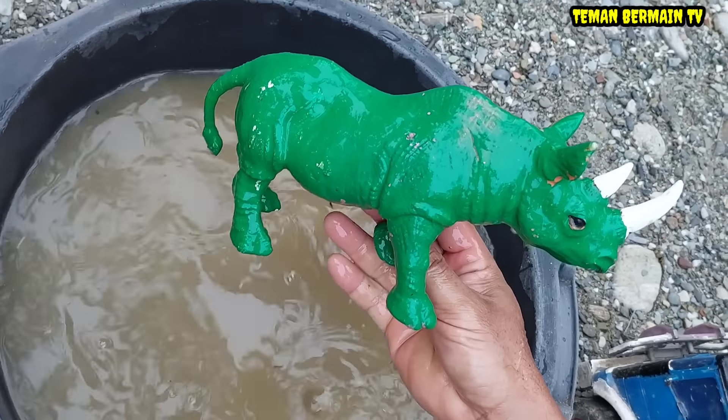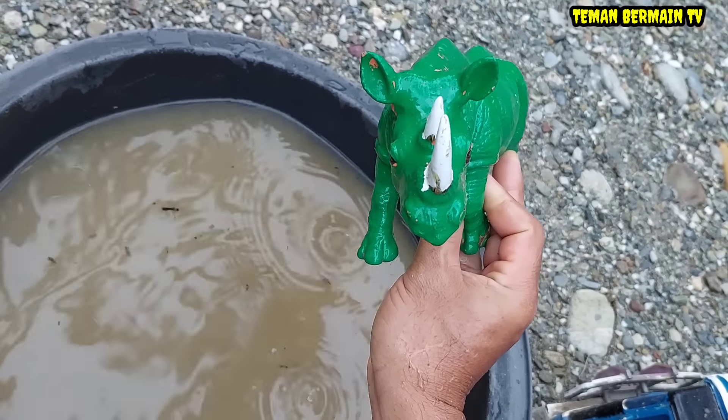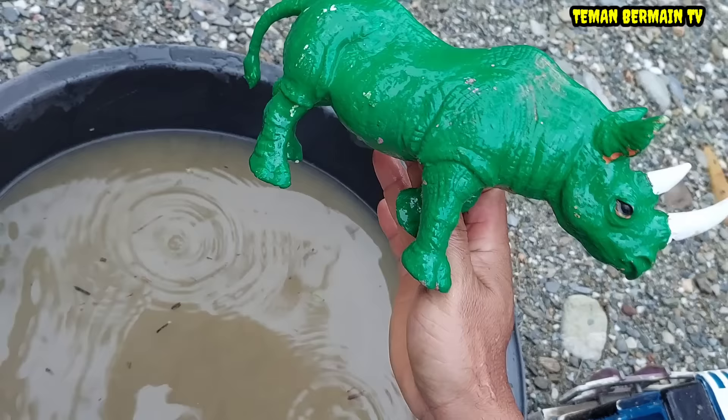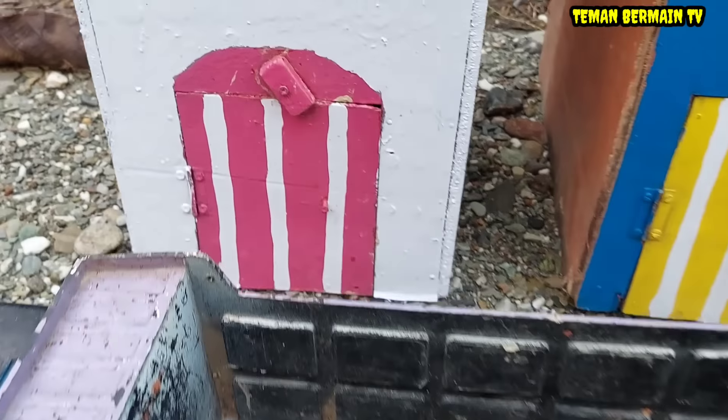Lihat teman-teman, ini ada hewan yang berwarna hijau. Ini namanya badak. Mantap betul! Oke lanjut.